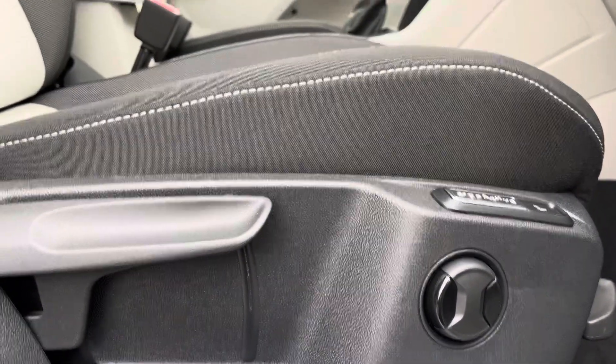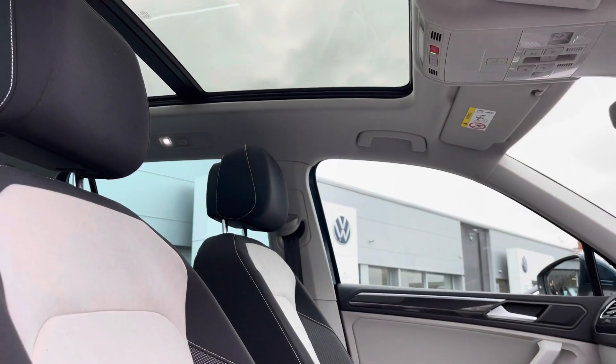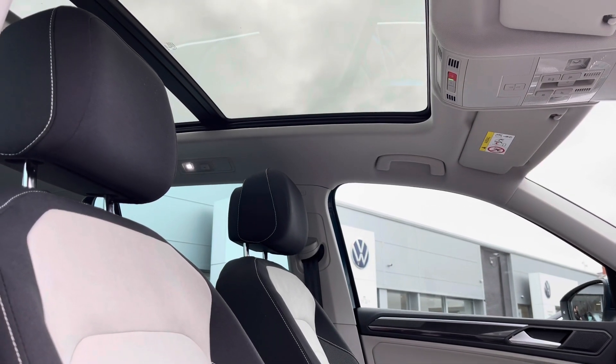Another brilliant feature on this car also includes your panoramic sunroof, which really brightens up the interior and will enhance your experience even further.